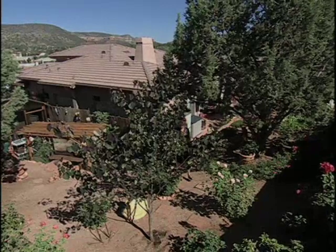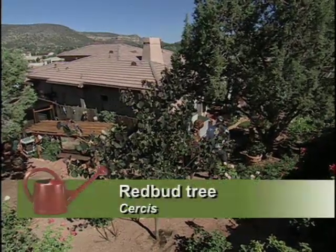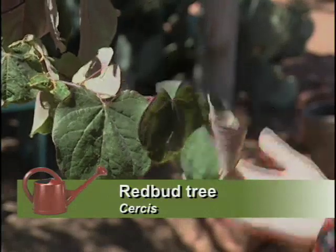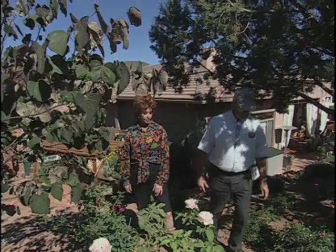You've got a redbud tree here — it's going to shade the roses. That's right. This will grow about 30 feet high. It's a redbud hybrid, and this should give these little guys a little relief when it gets to be July and August.